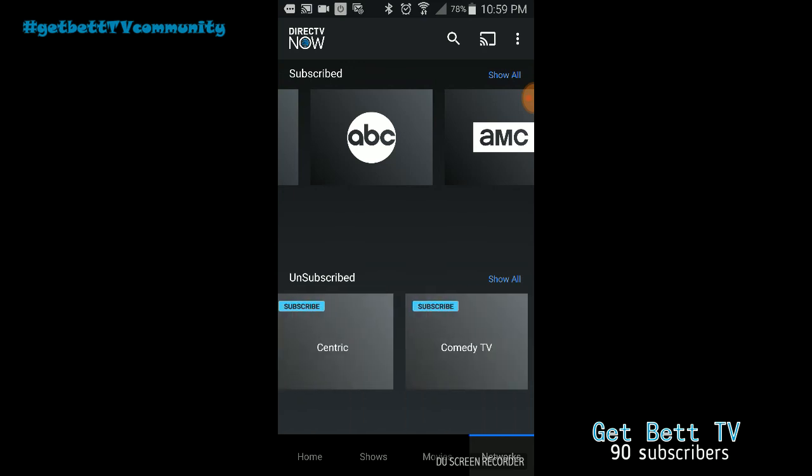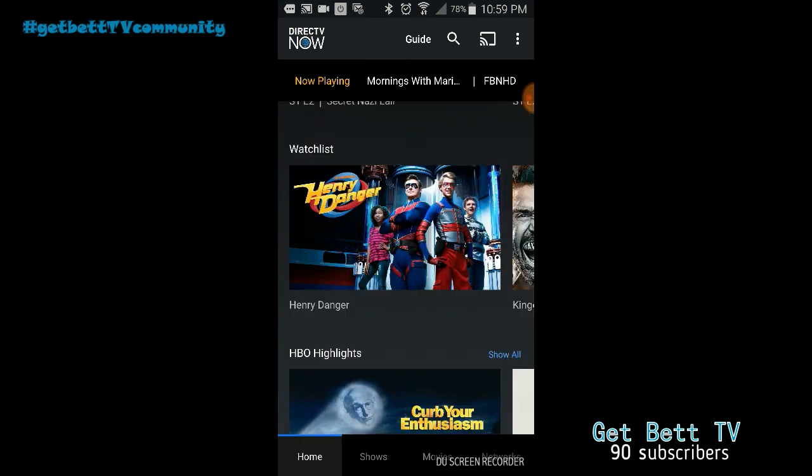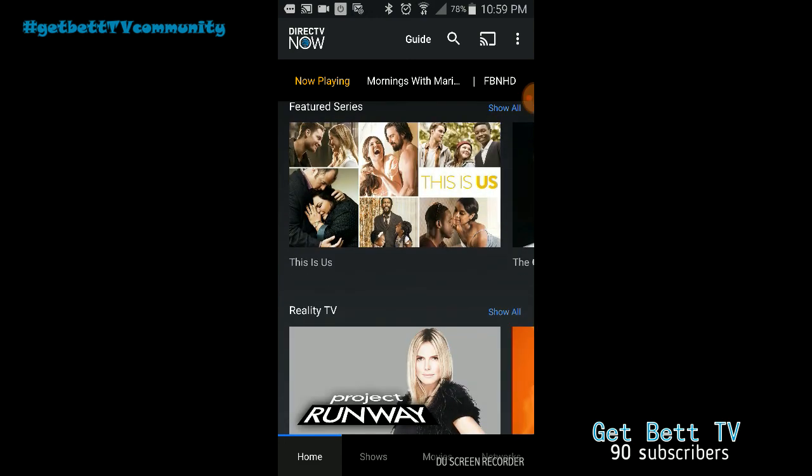I just wanted to show you a quick review of all the channels you get and so on. Hope you like it and hopefully we'll catch you in the next one. If you want your name to be shouted out on our channel, put the hashtag on Twitter — it's 'get better TV' — and starting next Friday your name can be called out on our channel. Check us out on Twitter to see how to apply. Catch you guys in the next one!